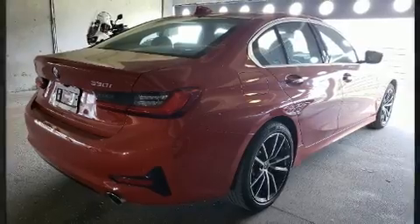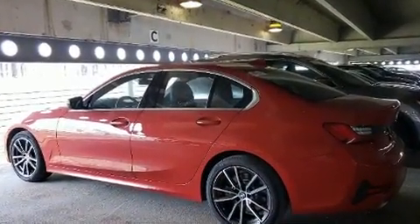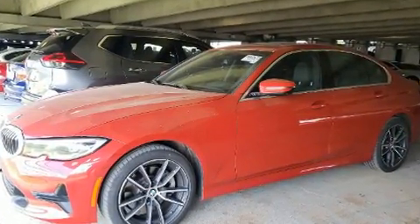Come test drive this 2019 BMW 330i. This four-door, five-passenger sedan has not yet reached the 20,000 mile mark.